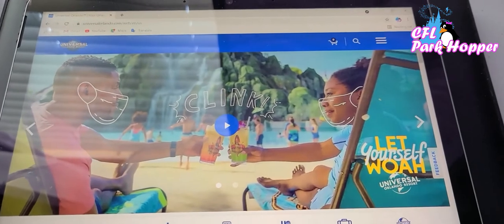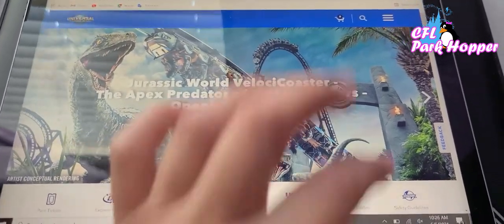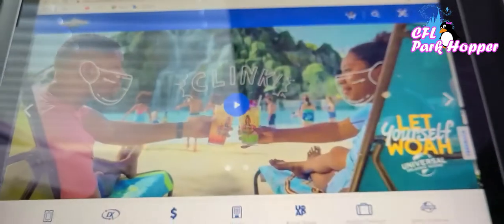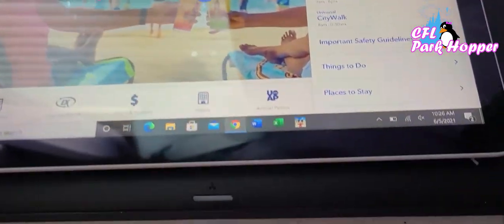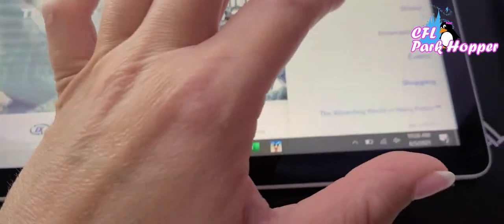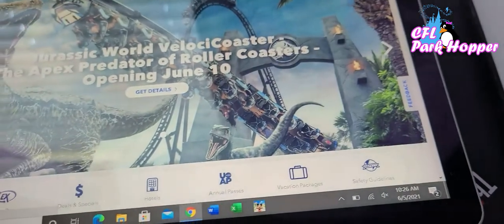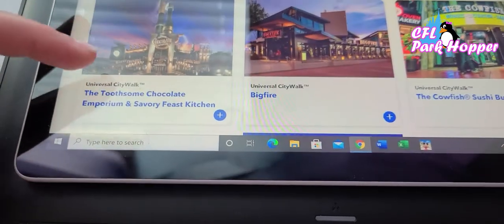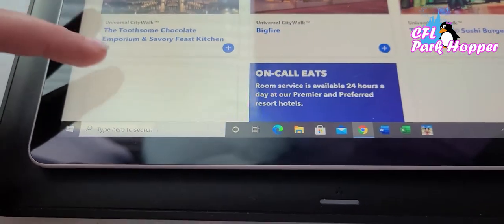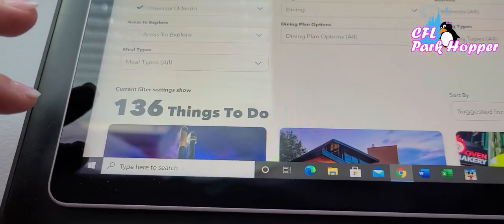I'm on the home page for the Universal Orlando website. Here's how you find dining reservations: go up to the three dots, then go to Things to Do, and click on Dining. It's going to load all the different restaurants.